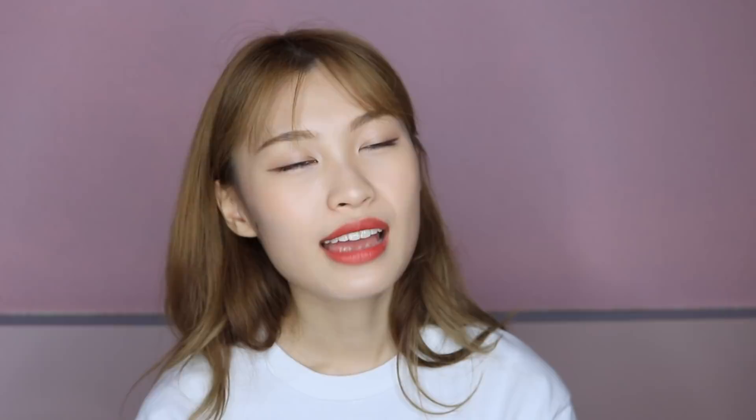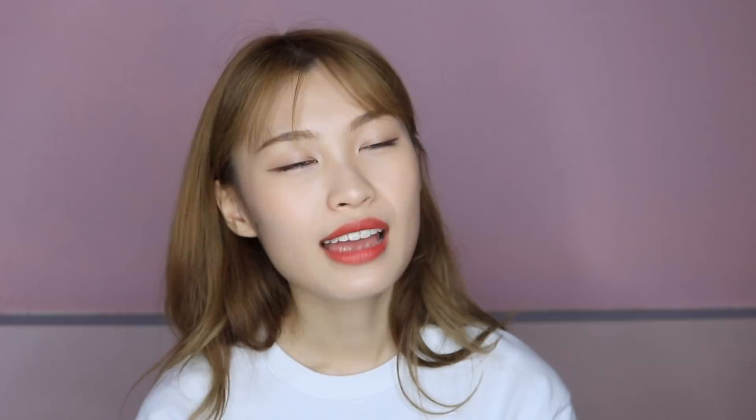Next is my favourite lip balm — the Laneige Lip Glowing Balm in peach flavour. I haven't tried the other flavours but I always love peach anyway. It really smells like sweet peach, moisturises my lips a lot, and gives this really glowy effect like a lip gloss. You can also use it as a lip topper over your normal lipstick for a juicy effect.